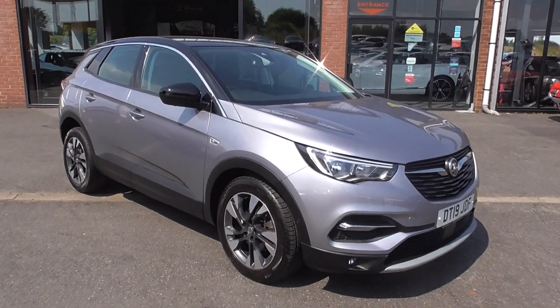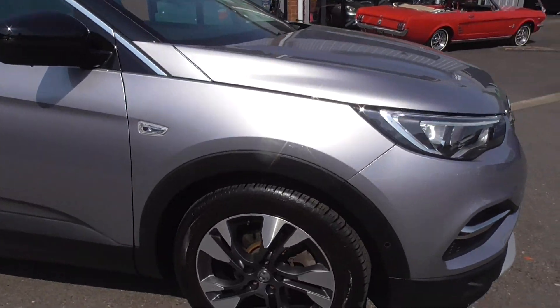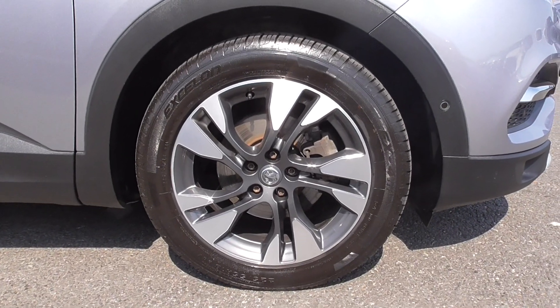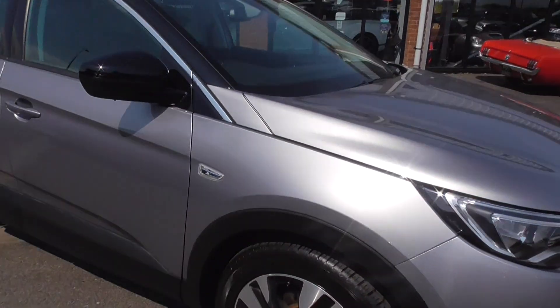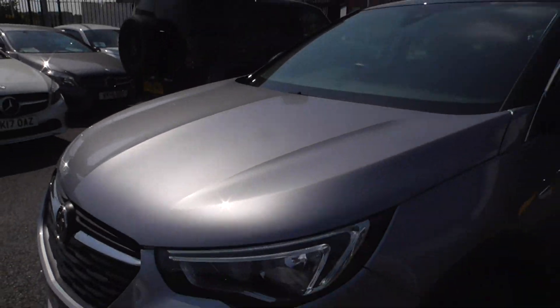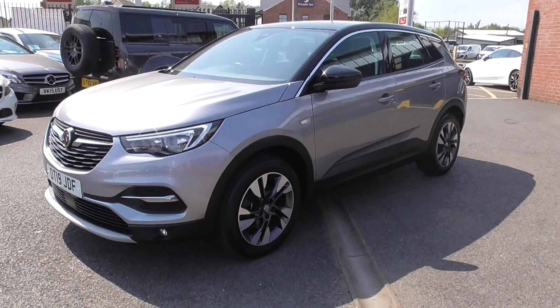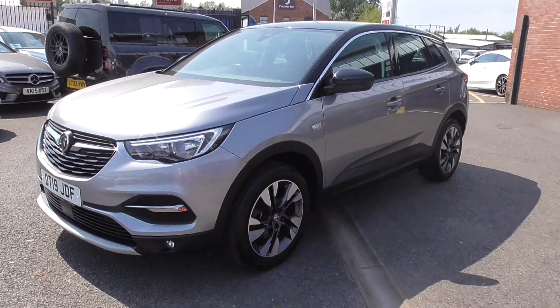The car itself is sat on the 18-inch bi-colour spoked alloys — very nice finish on those. All wheels are in superb condition. The paintwork on this, as you can see in the sunshine, it gleams really well. This particular colour is very easy to maintain and keep clean. Wash it off on a weekend and it will look as good as this every time.